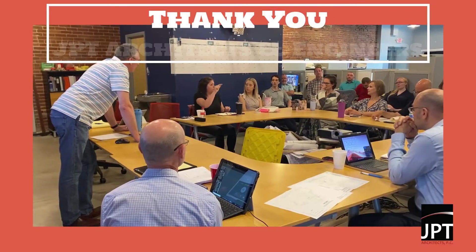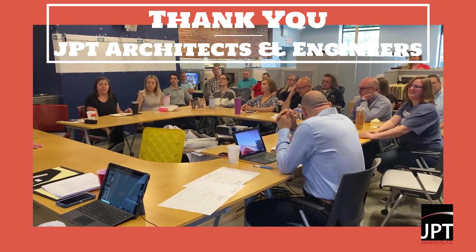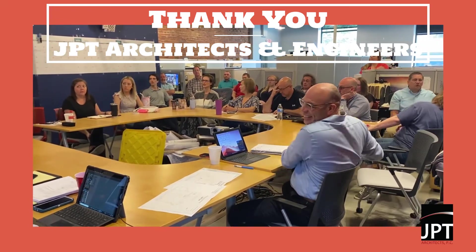For more information on commissioning, check out JPT's blog post on our website. JPT thanks you for tuning in. See you next time!